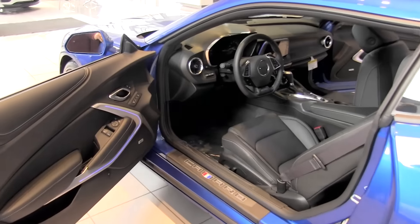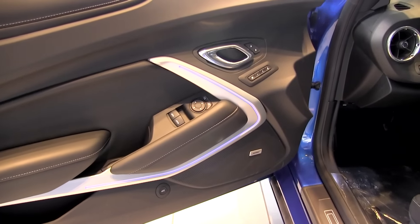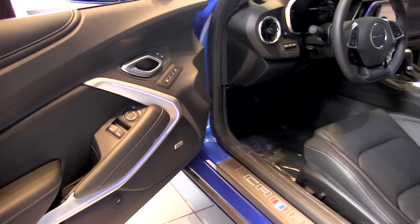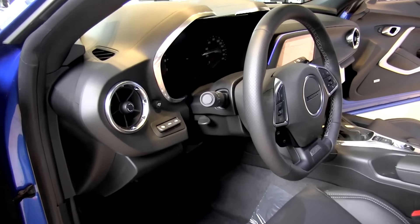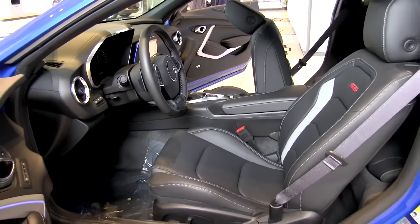Another look on the driver's side here. We have nice detailing on the door with leather stitching and ambient lighting. We have memory seats for up to two drivers. To the left of the steering wheel, we have a button for your heads-up display, and there's another look at those leather heated and ventilated seats that are power adjustable.